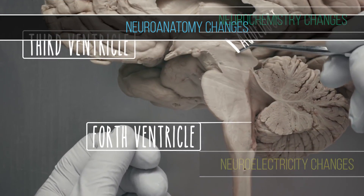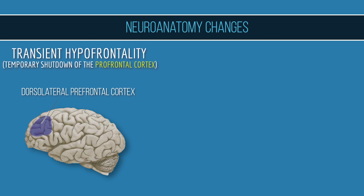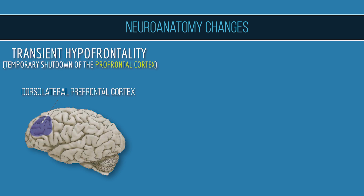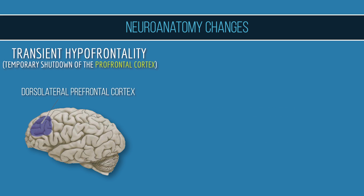On neuroanatomy, you experience transient hypofrontality, also known as a temporary shutdown of the prefrontal cortex — specifically the dorsolateral prefrontal cortex, which is the part of the brain that handles self-perception, moral standards, consequences of current activities, and so on. Basically, that inner critical voice is shut down under the state of flow. This part of the brain is slow, high energy-consuming, and has limited working memory. When turned off, our subconscious mind takes over, which is faster and consumes less energy.